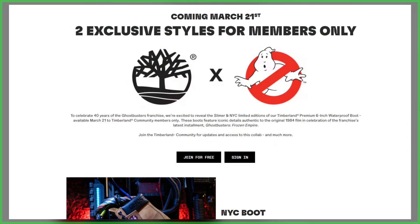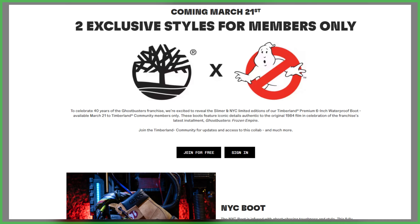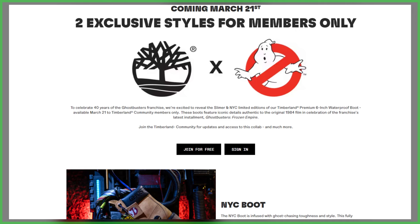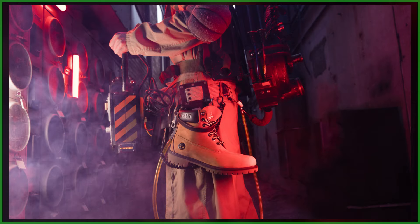For those looking to suit up and grab either or both for their collection, the boots are going to serve as a limited edition exclusive for Timberland community members, launching on March 21st. Membership is free and easy — details are down below in the video's description. That's all for this one. As always, subscribe. If you'd like to join up with Ghostbusters News, check out our Patreon page — a link is also down below — and we'll see you right back here next time.